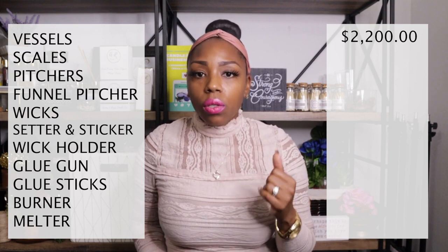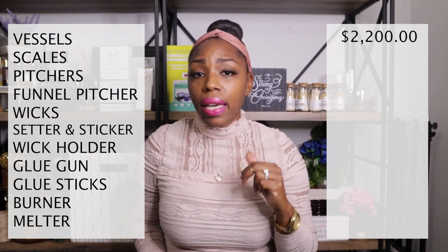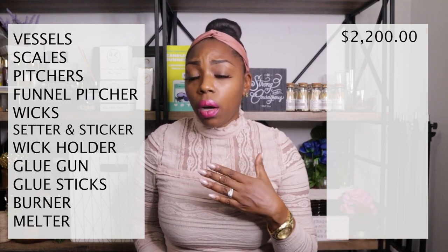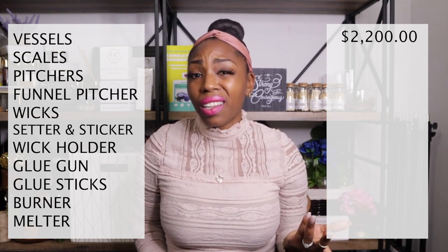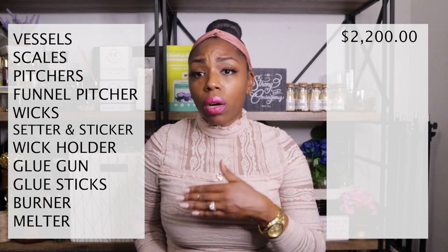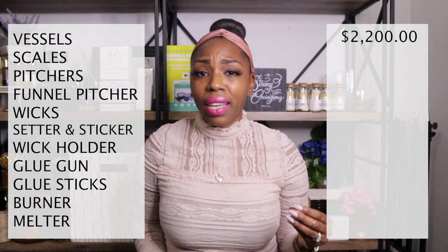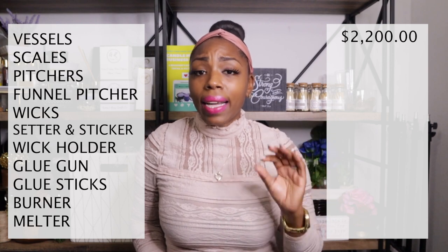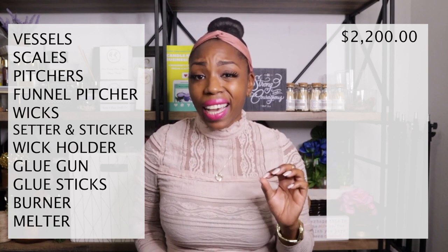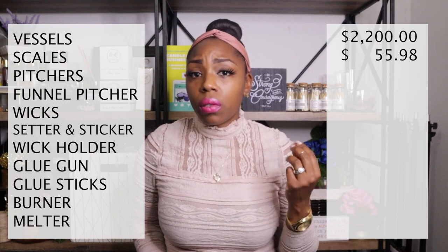The next item is scales. I have two different scales: one for shipping and one for measuring my waxes and fragrance oils. The reason I have two is that I spill a lot, so I keep them separate. I actually just purchased another scale because fragrance oil and wax got into the crevices of my weighing scale. For the scales it is $55.98.